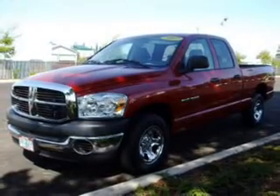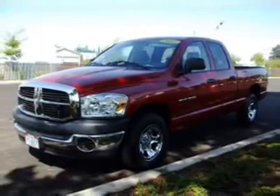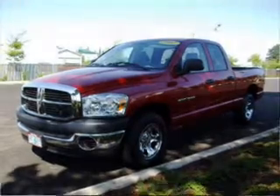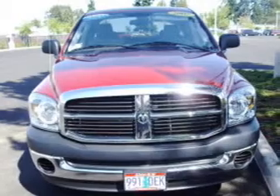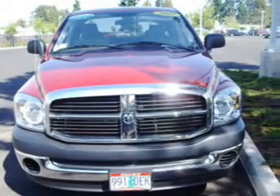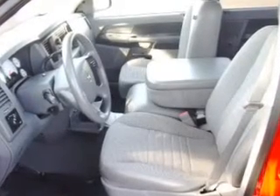This Ram 1500 truck has a 3.7-liter 6-cylinder 12-valve engine and a 4-speed automatic that are ready to haul up to 1,750 pounds. It comes with a digital audio input, in-dash single CD player, and AM-FM satellite capable radio.